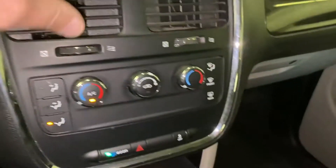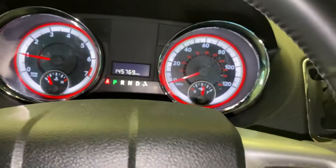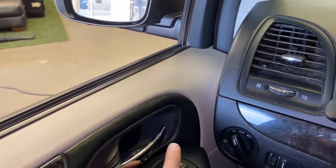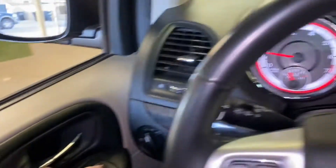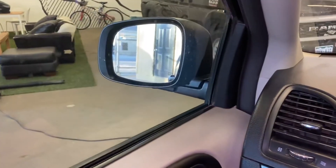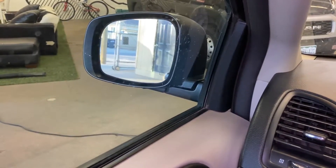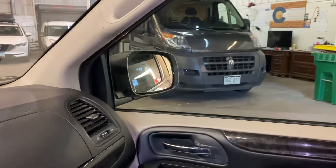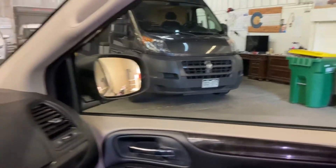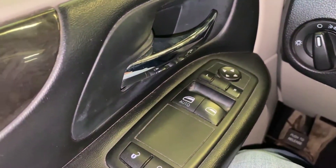AC is on. Let's go over here and try the windows — put our windows down. This window seems a little steep to get the control just right. Power mirrors. Now this one does not have the windows in the back that go up and down.